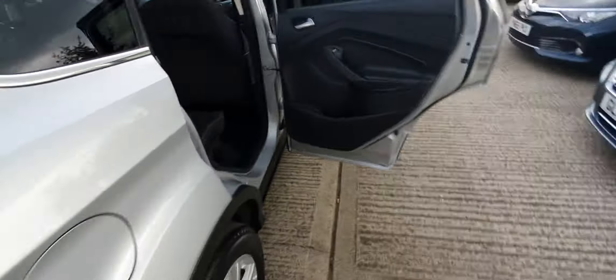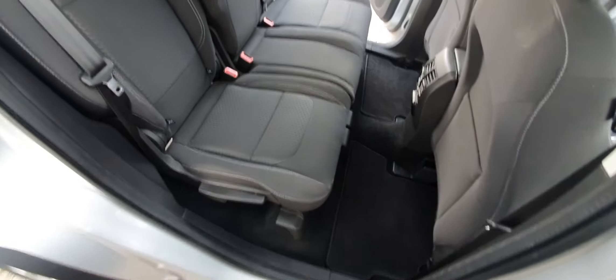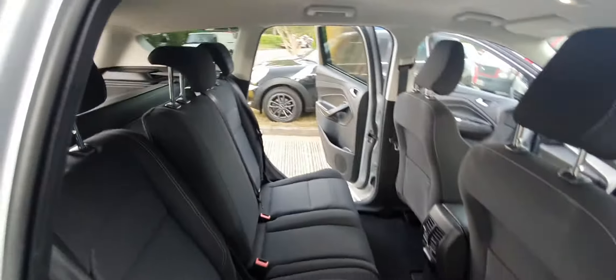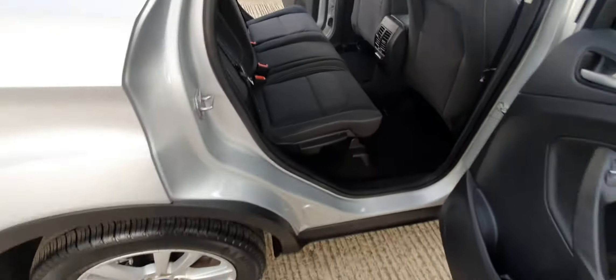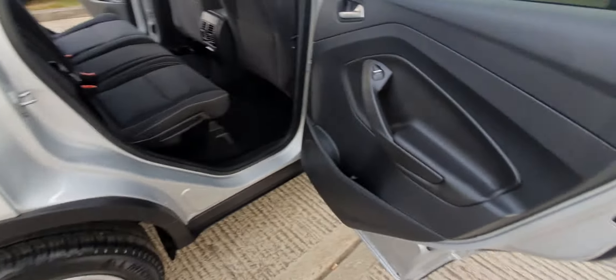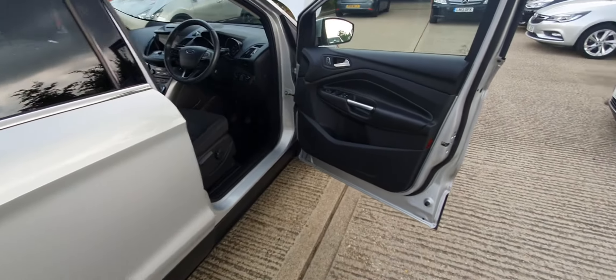What's quite cool actually is these seats here can tilt backwards as well, giving you a bit more comfortable ride. Back seats are in really, really good condition. The chap that owned it, that we picked it up from, was quite fastidious — and people like that generally keep their cars in excellent order.